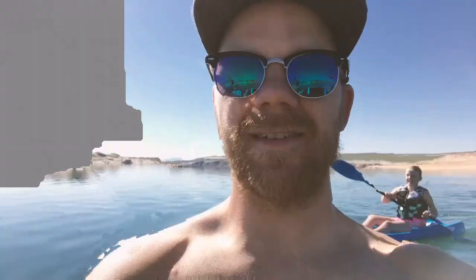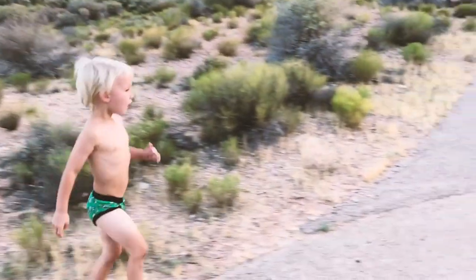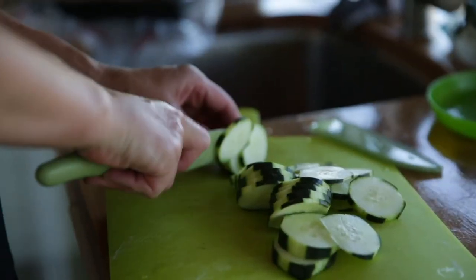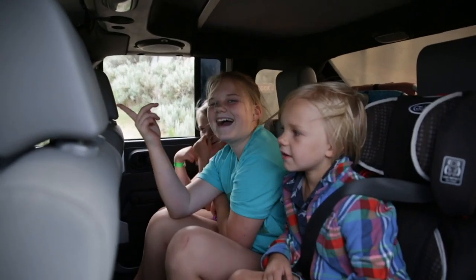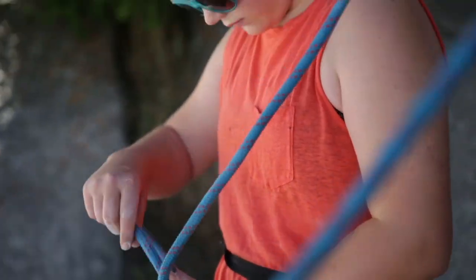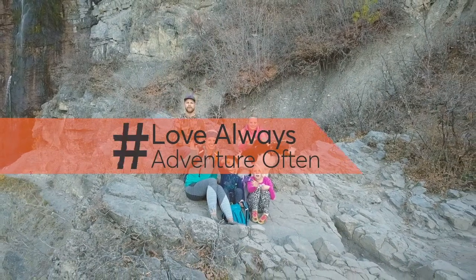Here we go. Hey there friends, we're the Browns — Chad, Katie, Addison, Kenya, and Milo. We live for love and adventure. Our family motto is Love Always Adventure Often. We're stoked for you to join our journey and hope you enjoy watching our videos as much as we love making them. So hit subscribe and enjoy the adventure.